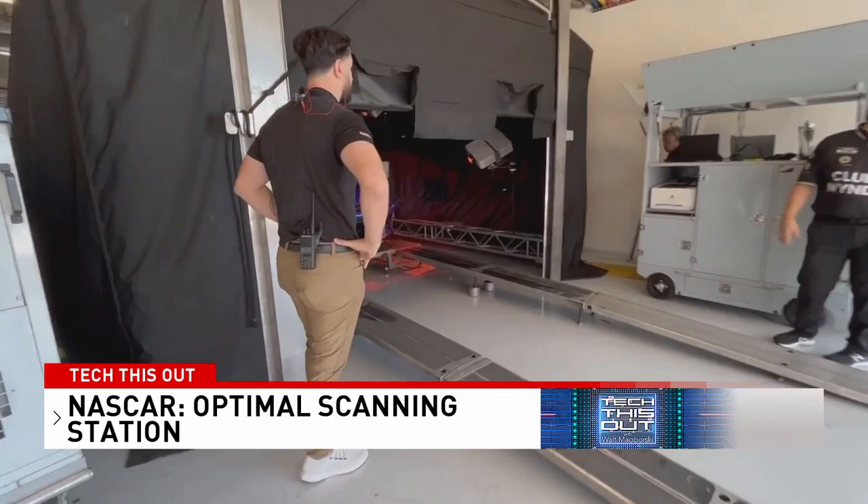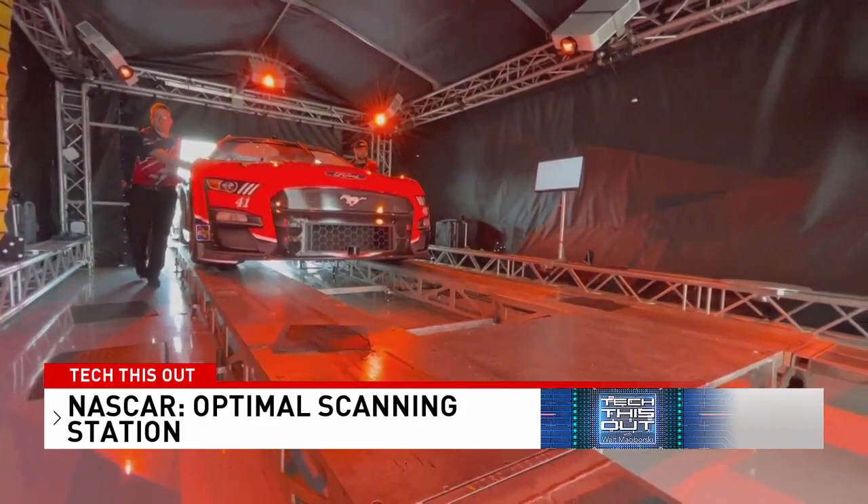It looks like the coolest discotheque in Austin. There's data and technology flying around all the time from start to finish. But NASCAR's Optical Scanning Station is a game changer when it comes to making sure teams aren't cheating.